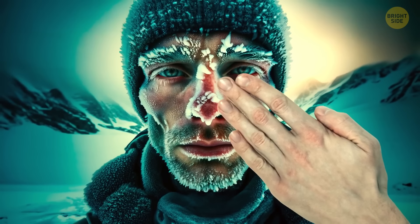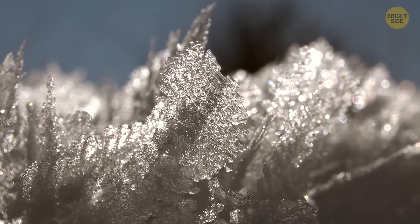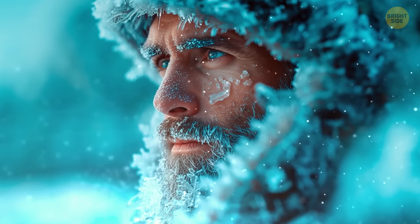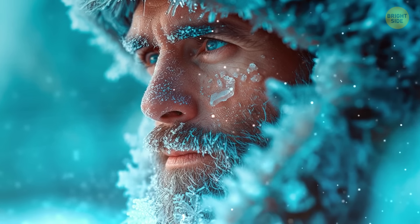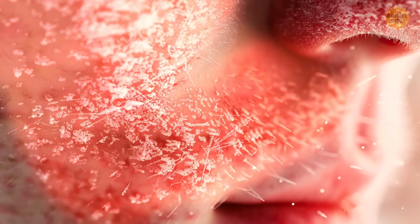Don't even think about rubbing frostbitten skin. Frostbite happens when ice crystals form in your skin and other tissues. Rubbing the area makes it worse, because the ice crystals can cut and damage new cells. Instead, gently warm up the frostbitten area.